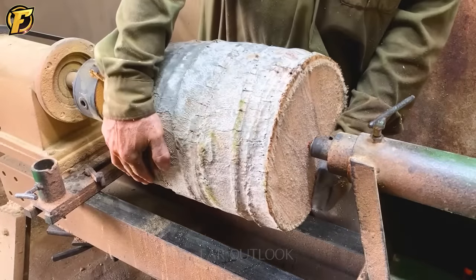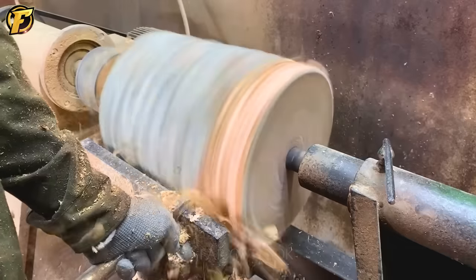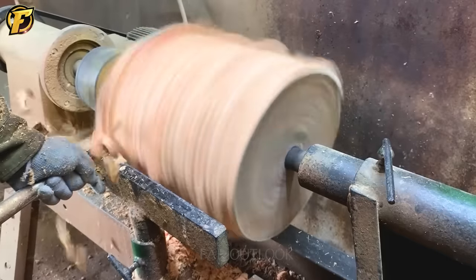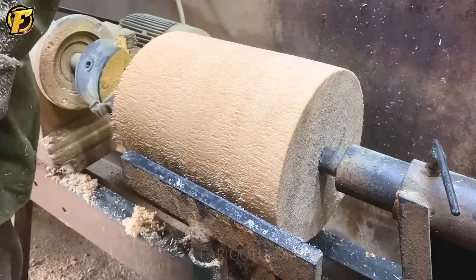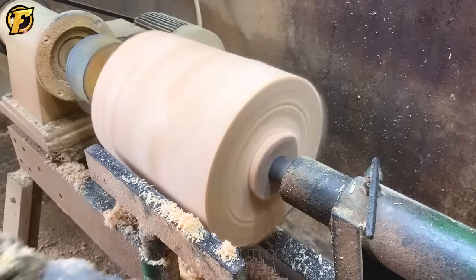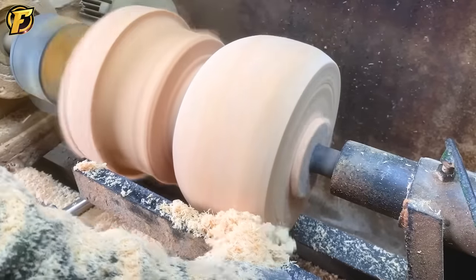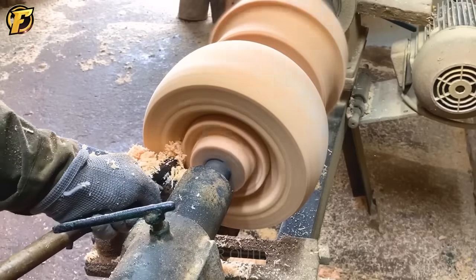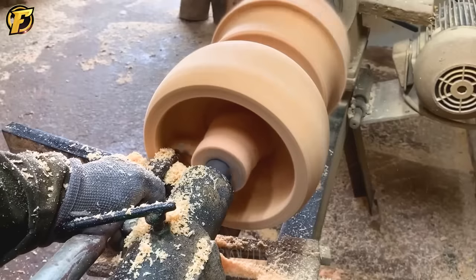From coconut wood to unique masterpieces, the art of master turning invites you to immerse yourself in a fascinating journey where an experienced craftsman transforms ordinary coconut wood into works of art. Each piece of coconut wood becomes an interactive canvas for the artist's ingenuity. With fine lines, turning and carving, they turn ordinary coconut wood into sophisticated and unique works of art. The natural quality of the wood blends harmoniously with the skill of the artisan, creating a seamless harmony between nature and art.